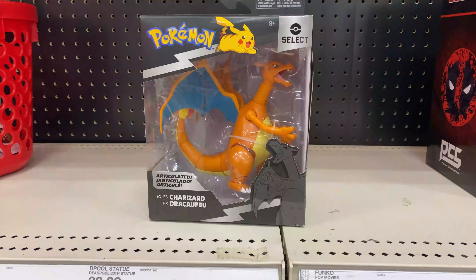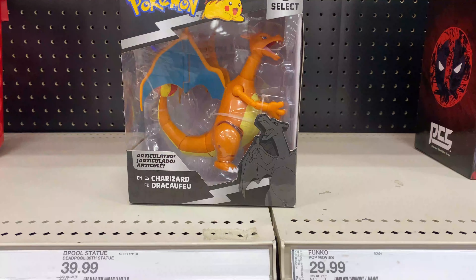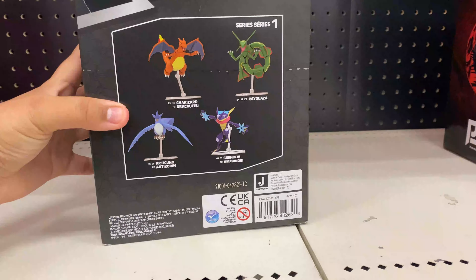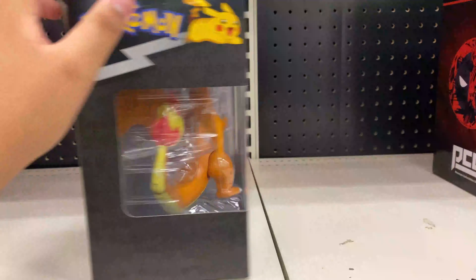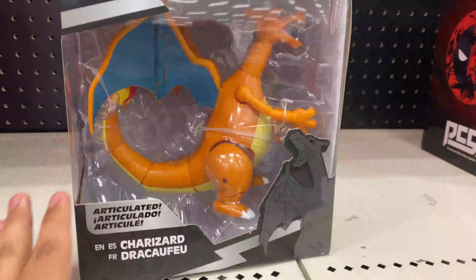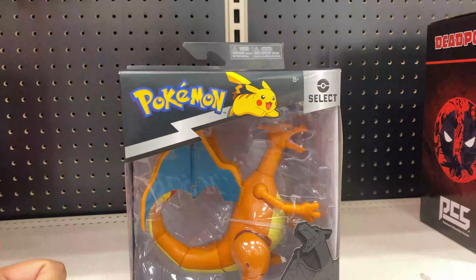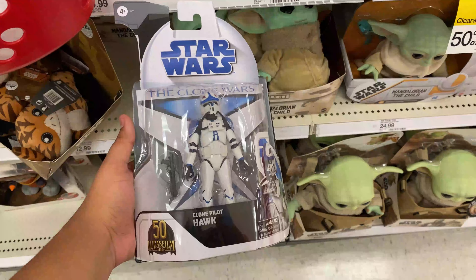I found this at Target — it's actually really cool. I found the new Pokémon select Charizard right here. This looks really awesome. I've been looking for a little bit. Most likely gonna pick this up. Not bad for $20 compared to the SH Monster Arts, so yeah, most likely we'll definitely pick this up for sure.